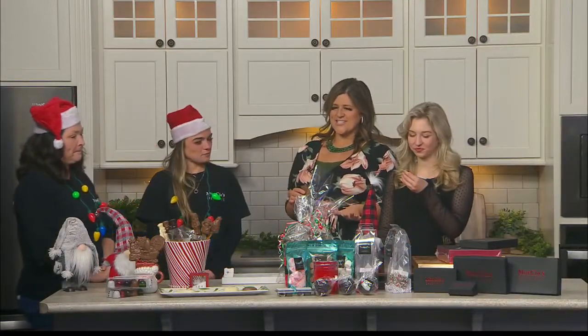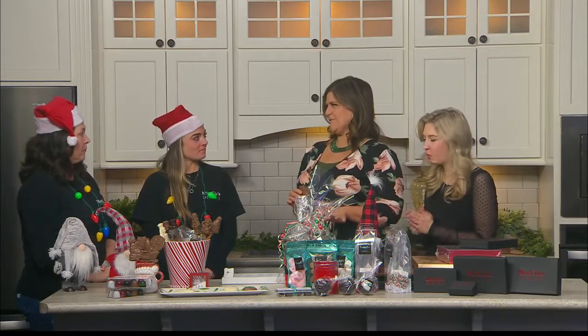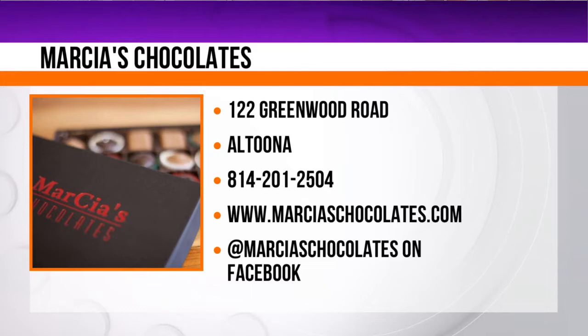If people are interested in coming by Marcia's and want to check you guys out, what's the best way to do it? We are located at 122 Greenwood Road in Altoona, or you can follow us on Facebook or Instagram. Our number is 814-201-2504. If you want to call ahead, we also have a website — marciaschocolates.com — and you can place an order, walk on in, call, however what's most convenient for you works for us.